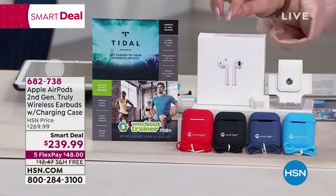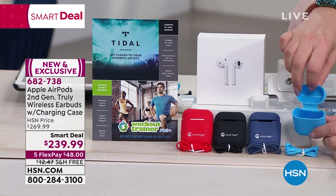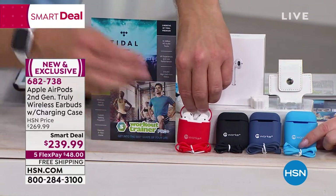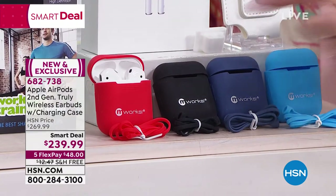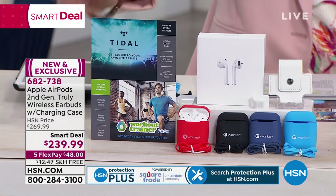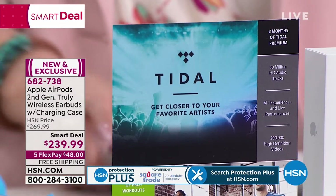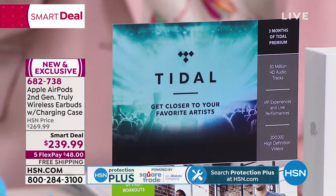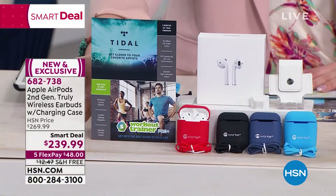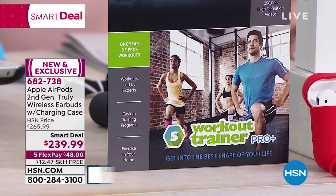You're going to get the AirPods second generation with the charging case, but you also get this silicone skin that you can pop your AirPod charging case into — it comes in red, black, dark blue navy, and a lighter blue we're calling baby blue. You're also getting Tidal, a new music streaming service owned by Beyoncé and Jay-Z, so it's music at its absolute best — three months included. And you're also getting Workout Trainer Pro, an entire year of that.